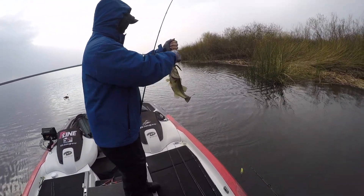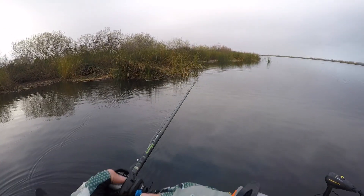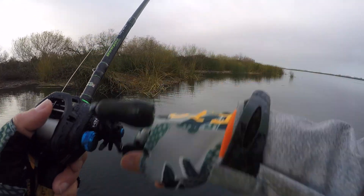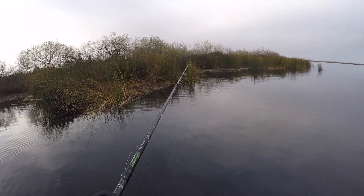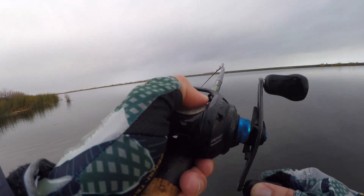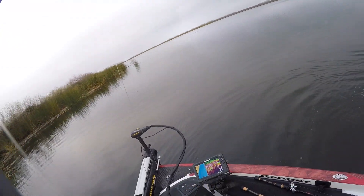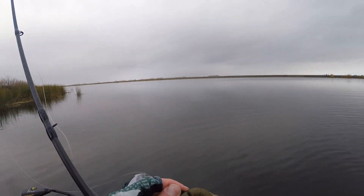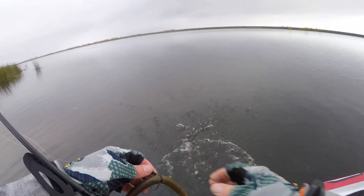Looks like the males have moved up against the island there - that's number two for my dad. Got one - saw him eat it. A little bit better one there guys. Got ourselves a nice one - check it out. They're on the Senko pattern today.